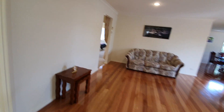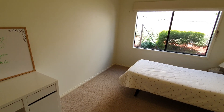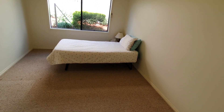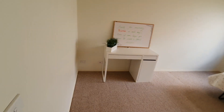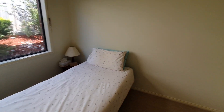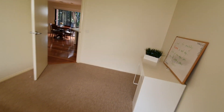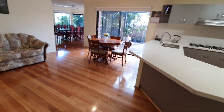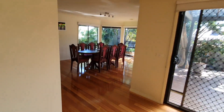Just off the kitchen to the left we have what you could classify as the fourth bedroom, which is huge. It doesn't have robes at the minute but there's quite a lot of room to put some in if you wanted to. Pay some attention to the size of the room — there's plenty of room to fit a queen-size bed or even just use it as a study off the kitchen.